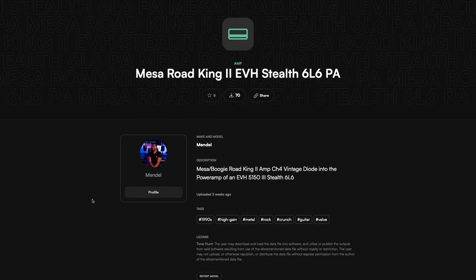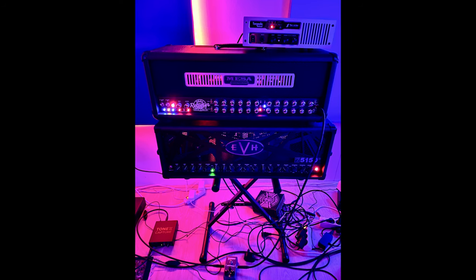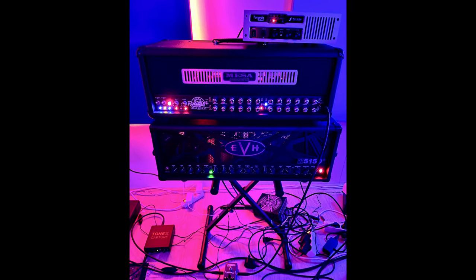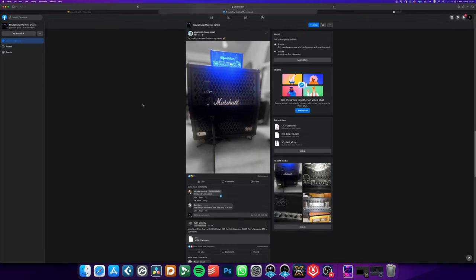I also made one of my own captures that I put on Tone Hunt. It's a Mesa Boogie Road King 2, one of my favorite amps, going to the power amp of an EVH 1553 Stealth 606. Sounds amazing in my opinion — you can download it for free, links in the description box down below. Also make sure, if you want to, join the Facebook group of Neural Amp Modeler.